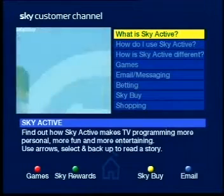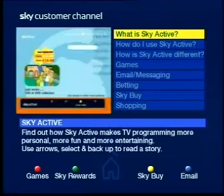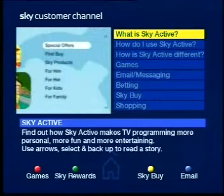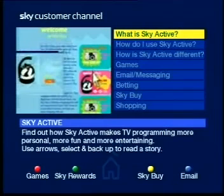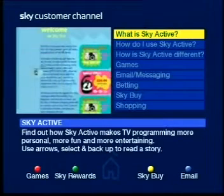In Skybuy, you can take a look around Sky's very own department store with a great range of products for him, for her, for the family and for kids. Skybuy is also on sky.com, in the Sky customer magazine, and coming soon to Sky1.